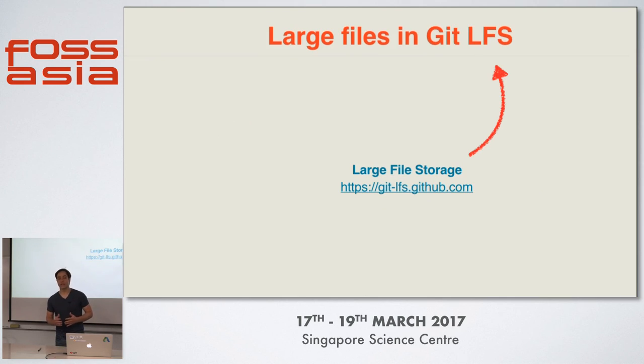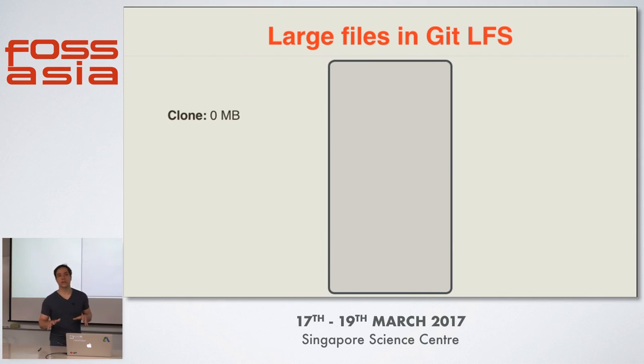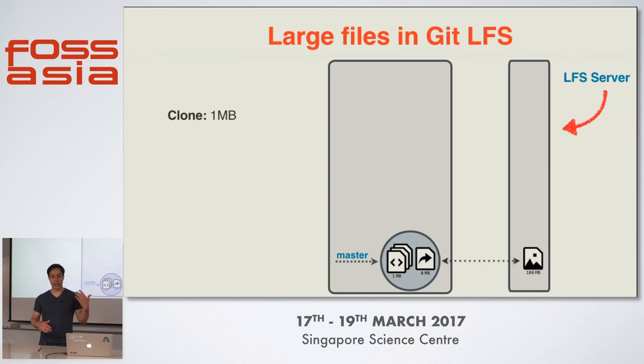Git LFS is a way to solve that problem. Let's look at the very same situation but with Git LFS enabled. Again, we add some source code files and we add our large video file. Git LFS will detect this video file and upload it to an LFS server. The file itself is not added to the Git repository. Instead, Git LFS will add a pointer file that is very small — usually just three lines — that will contain just the location of the large file on the LFS server.